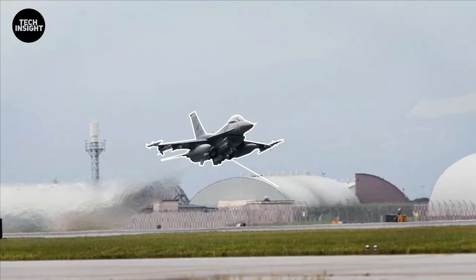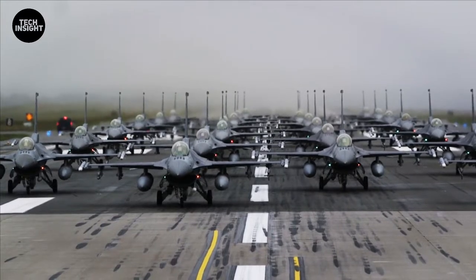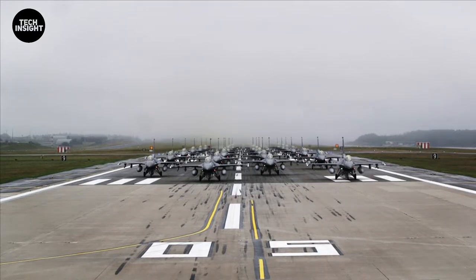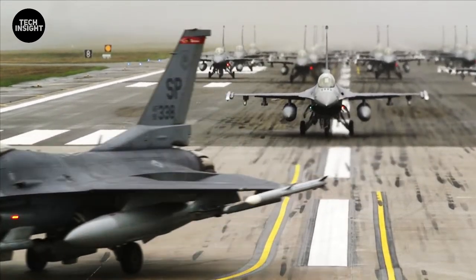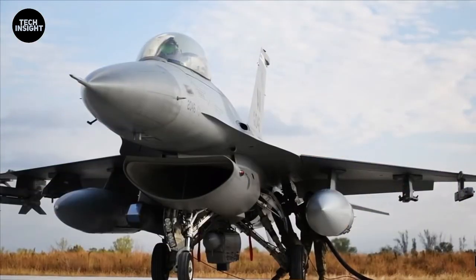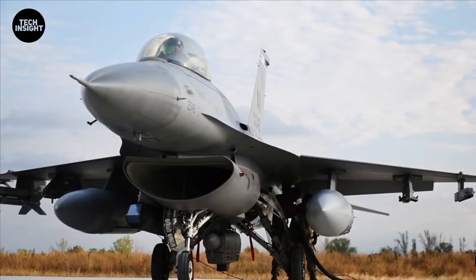The agile F-16 Fighting Falcon is the most numerous jet in military service today and boasts a superb combat record. Planned to remain in U.S. military service through 2048, it will need to evolve to keep its edge in a world where stealth fighters, long-range missiles, and newer 4.5-generation fighters with more powerful sensors are proliferating.